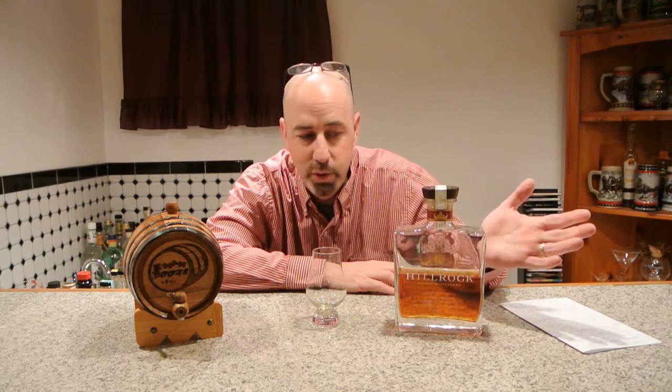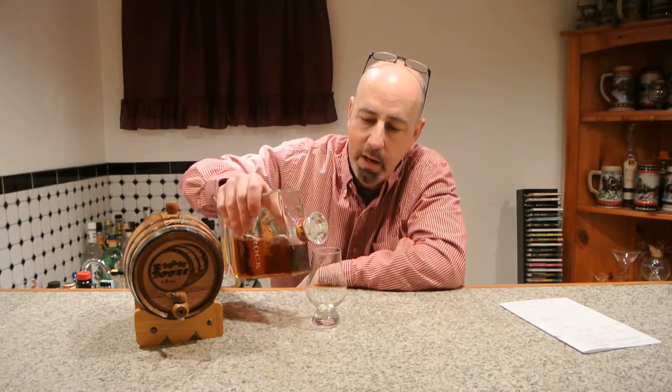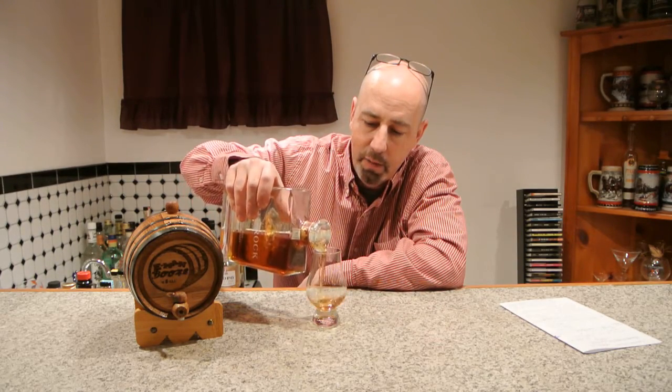This is a very special bottle here. We're going to tell you about how it's made, the story behind it. We're going to smell it, nose it up, and we're going to taste it. So let's get something in the glass and get it opened up and aired out here a little bit.